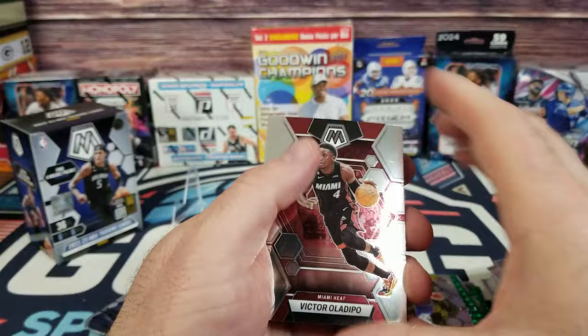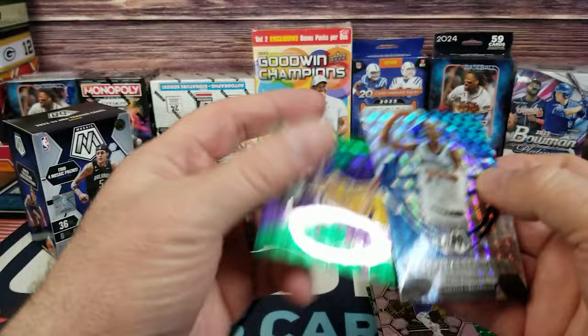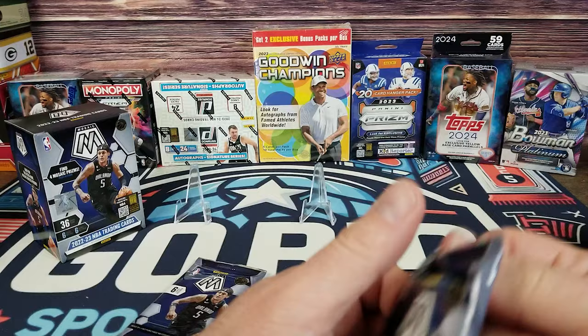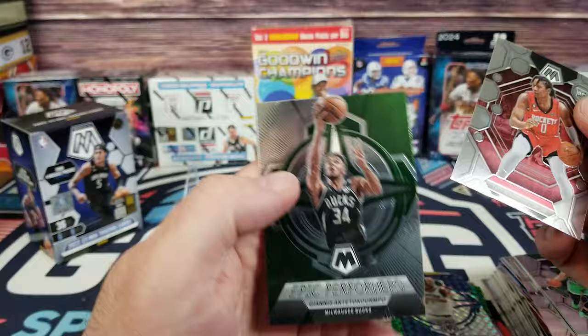Oladipo, Giddey, Wagner, Damian Lillard — who's on the Bucks now — Kevin Garnett Epic Performers variant, and Austin Reeves on the green. Then Grant Williams, Hayward, Hardaway, Miles Turner on the Rockets, Ty Ty Washington Jr., and on the back Epic Performers of Giannis — not a variant of that.